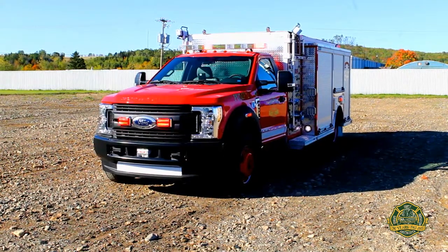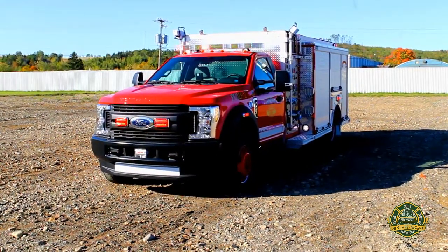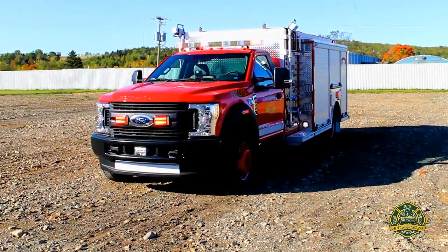Today we have a mini pumper built on a 2017 two-door Ford F550 4x4. This mini pumper is built for the Tomogamy Ontario Fire Department.